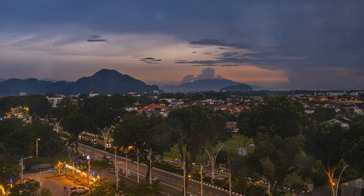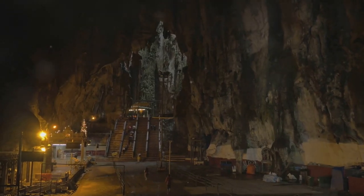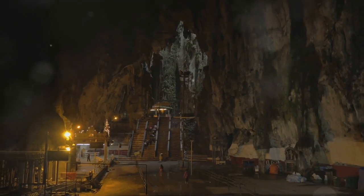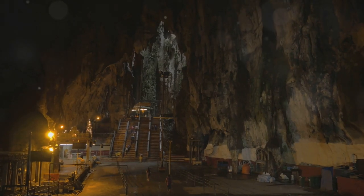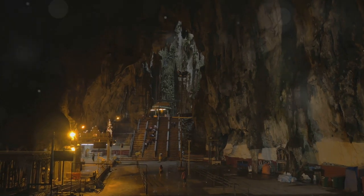Salam Sejahtera and welcome to Ipoh, Malaysia. Today we're diving into a world of peace, spirituality and breathtaking beauty as we explore the remarkable cave temples nestled among Ipoh's iconic limestone hills. These ancient wonders are more than just places of worship — they're living testaments to Malaysia's rich history and diverse culture.